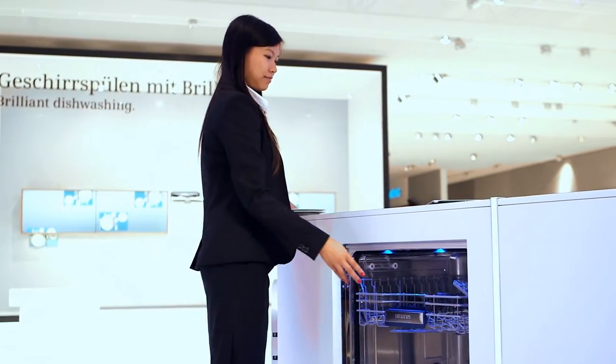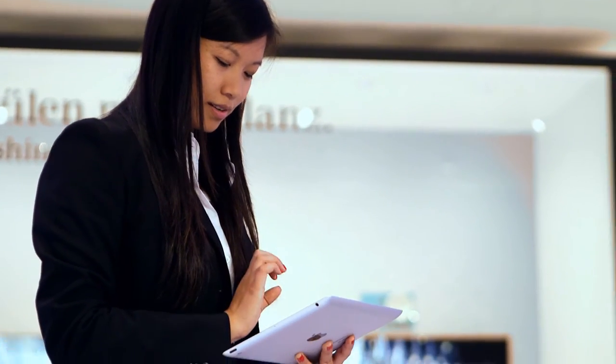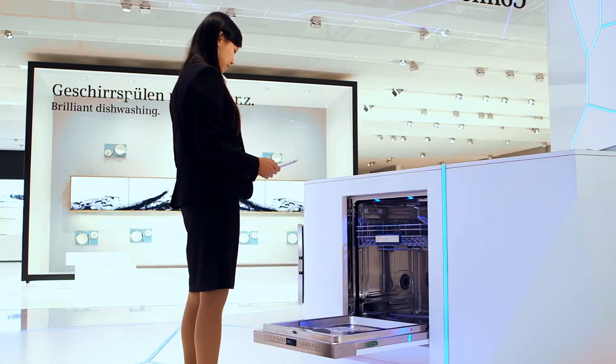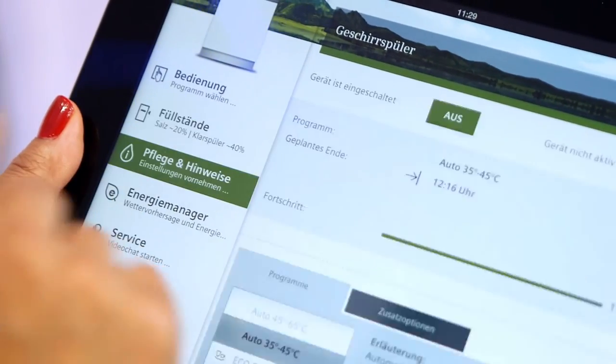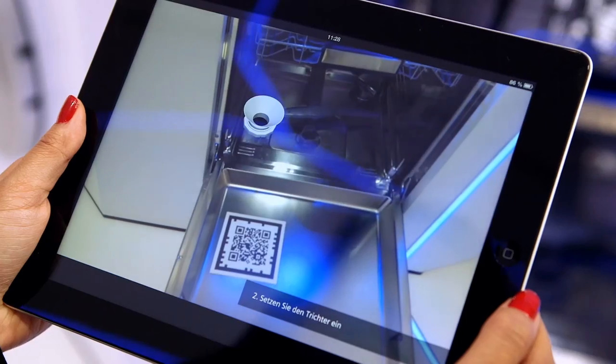Complex appliances that are easy to operate, without lengthy instruction manuals. The app solves this seeming contradiction using augmented reality. Here the real image is augmented with computer animations. For example, it will show you where and how to fill salt into the dishwasher.